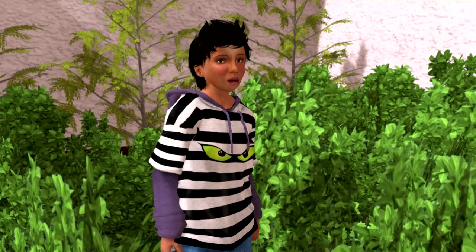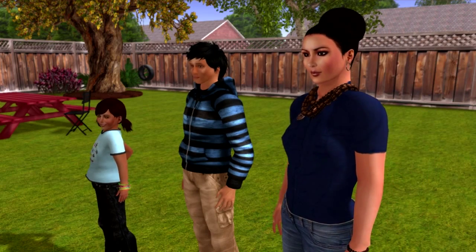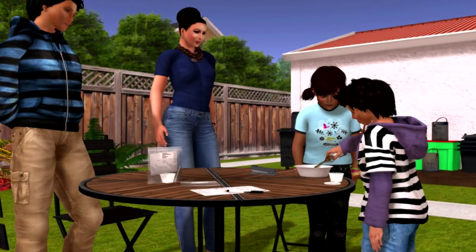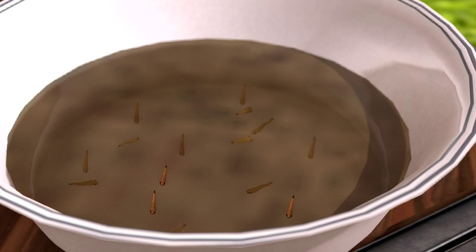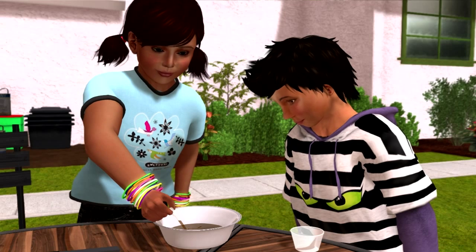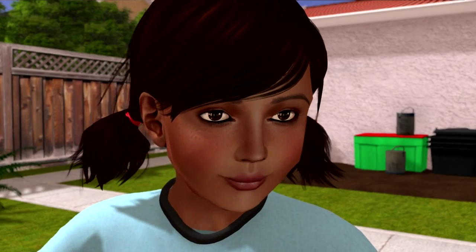Hey! Standing water! Good job, Calvin! Eww! Gross! Here! Calvin, get your sample cup!